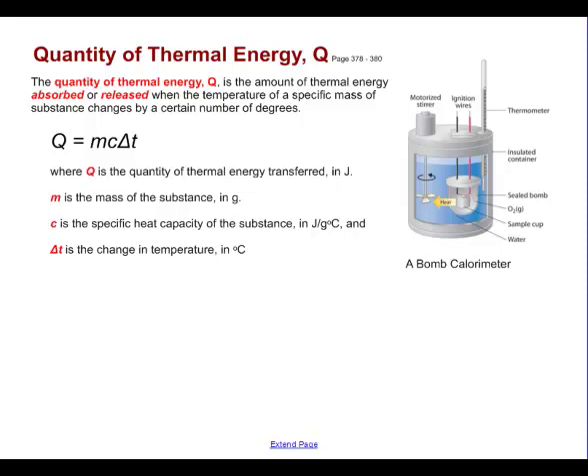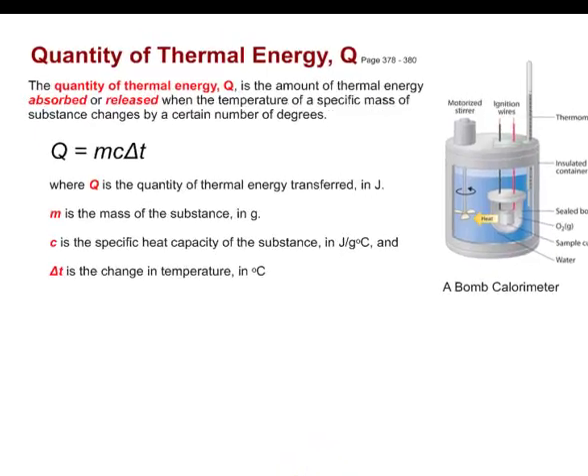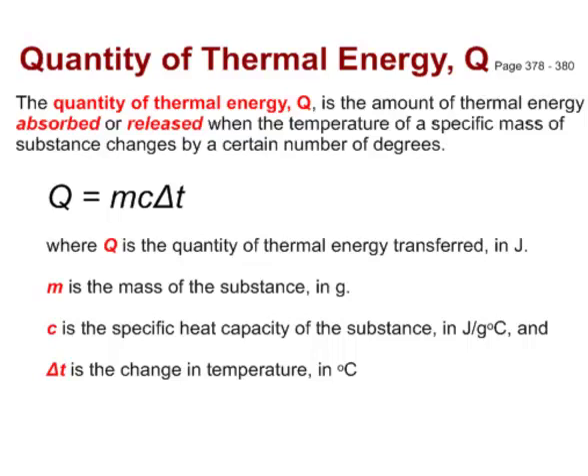We can calculate this using the thermal energy formula. The quantity of thermal energy, capital Q, is the amount of thermal energy absorbed or released when the temperature of a specific mass of substance changes by a certain number of degrees. If temperature goes up, we're absorbing energy; if it goes down, we're releasing energy. The formula is: Q = mcΔT, where Q is the quantity of thermal energy in joules, m is the mass in grams, c is the specific heat capacity in joules per gram degree Celsius, and ΔT is the change in temperature.